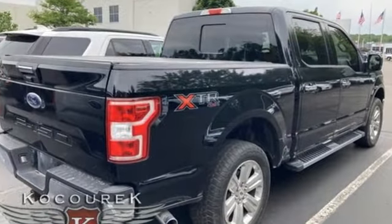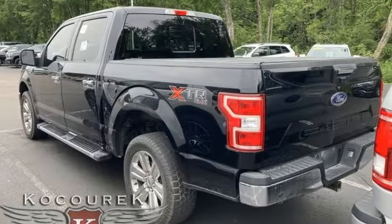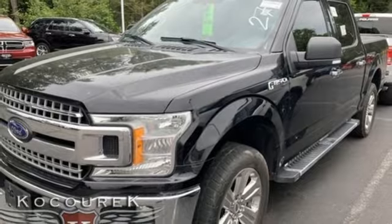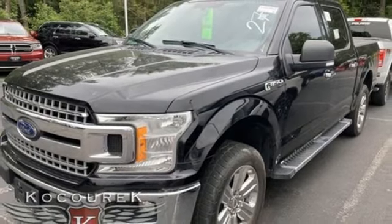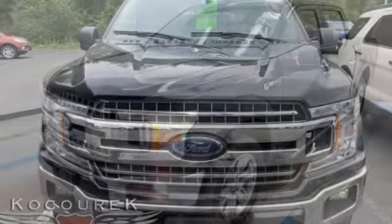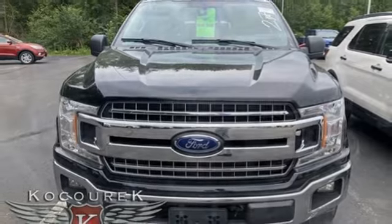Automatic transmission, 4-wheel drive, engine auto stop-start feature, trailer brake controller, integrated navigation system with voice activation, Wi-Fi hotspot, heated and ventilated leather bucket seats, mirror mounted spot lights, electronic shift on the fly, rear parking sensors, and V8 engine.